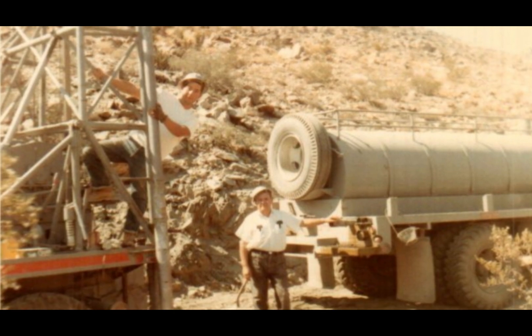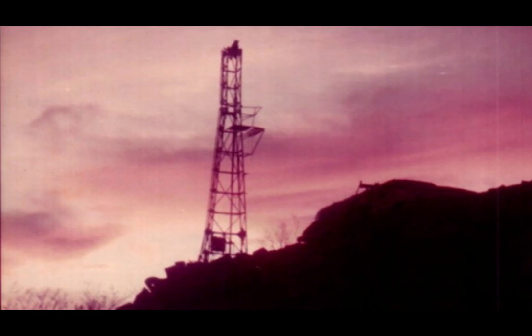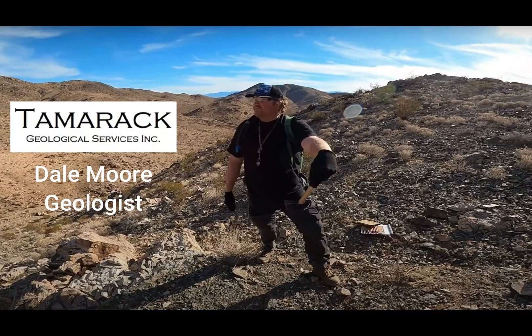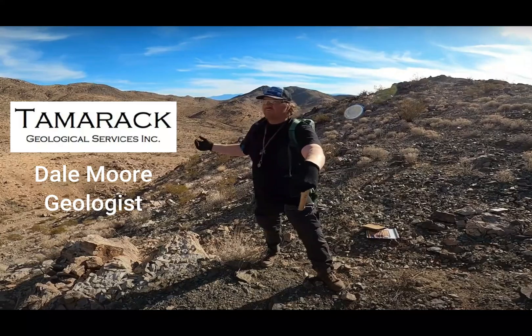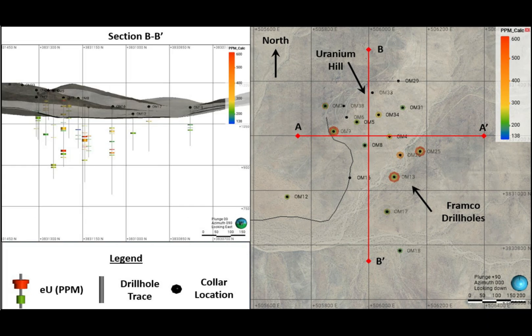Framco completed the most extensive exploration campaign for uranium to date, and the results of their drilling are the basis for geologic modeling below surface. Tamarack has mapped and sampled the Uranium Hill area to verify the extent of radioactive units, and has also compiled Sundown exploration data into a geologic model to be used for ongoing exploration work.